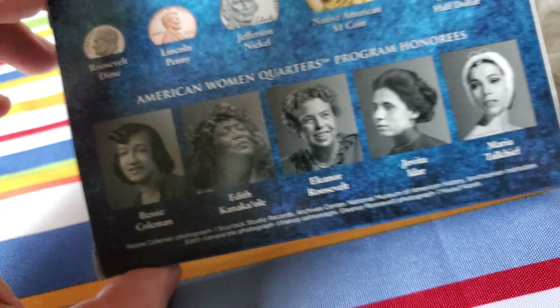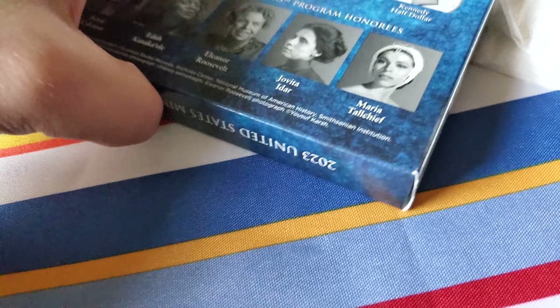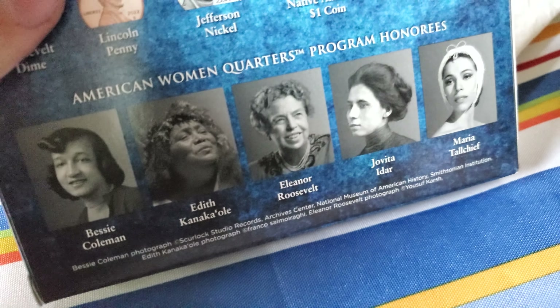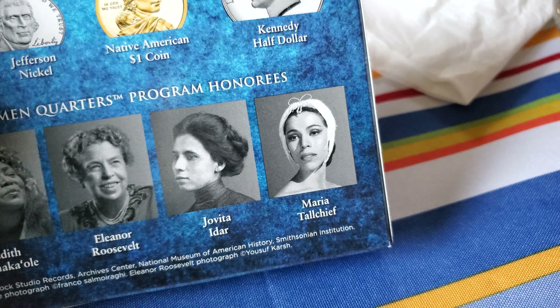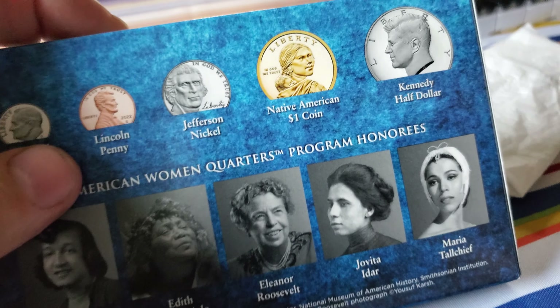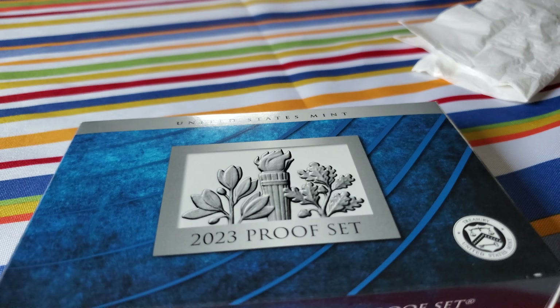Before I open it up I can go to the back side — it shows you what you're going to expect. There are going to be more American women being honored: Bessie Coleman, Edith Kanakaole, Eleanor Roosevelt, Jovita Idar, and Maria Tallchief — the women being honored on the quarters this year. I'm glad to say they found more women to honor.